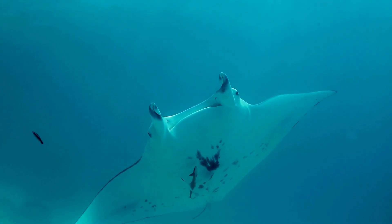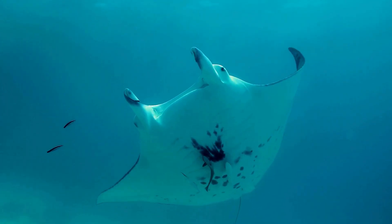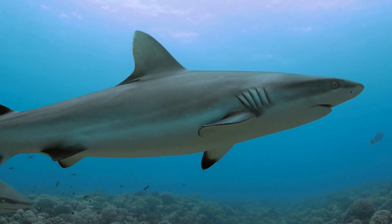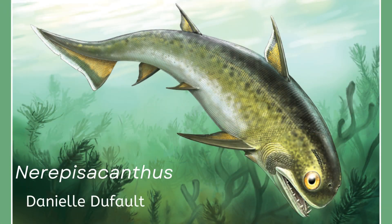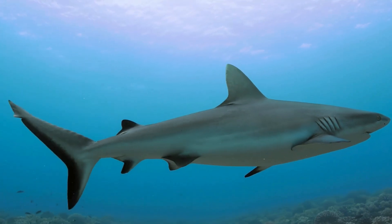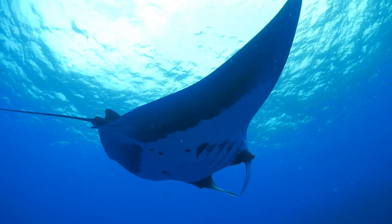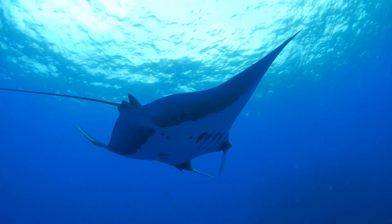The key to understanding their kinship lies in their shared ancestry. Millions of years ago, sharks and rays diverged from a common ancestor. Over time they evolved distinct characteristics, but they still retained some telltale signs of their deep evolutionary bond.